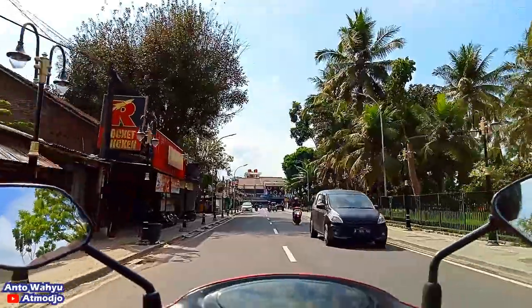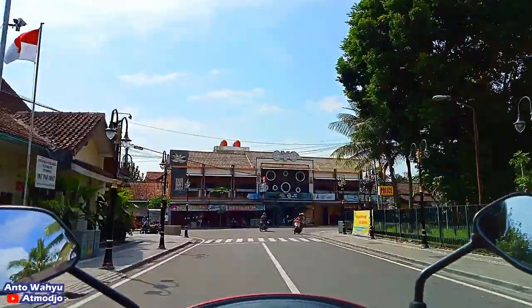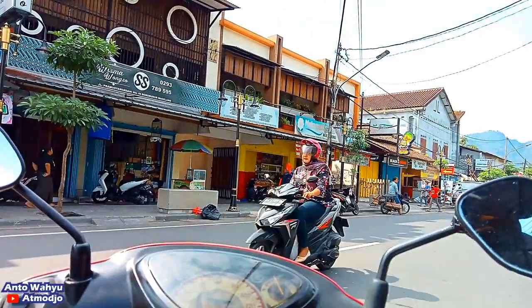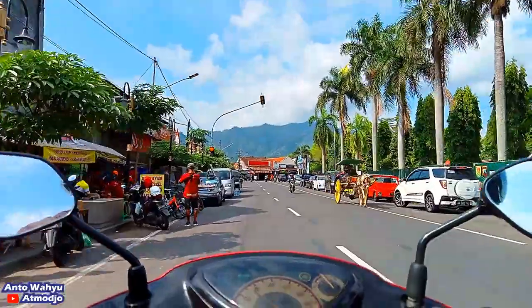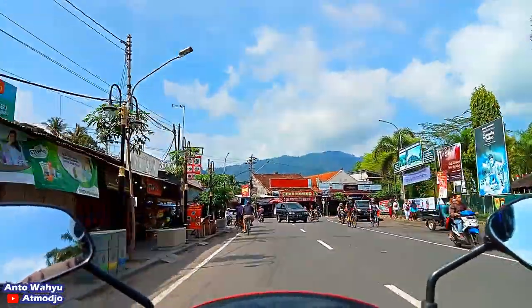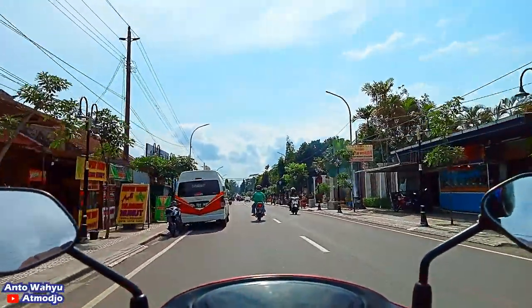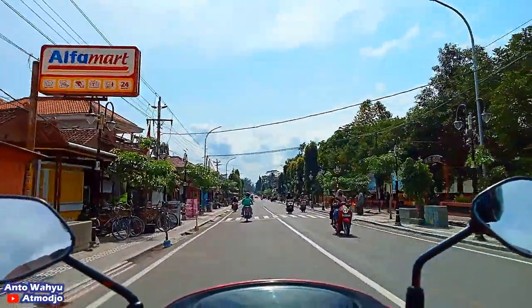Kita akan sampai di pertigaan, kalau ke kiri itu ke arah Terminal Borobudur, kita akan ambil ke kanan. Nanti kita akan masuk ke Jalan Balaputra Dewa. Sangat ramai sekali hari ini, kebetulan hari Minggu. Di depan itu nampak pegunungan Menoreh, sangat jelas sekali. Kita ambil ke arah kiri, banyak sekali kiosk-kiosk. Nah, kita sudah masuk ke Jalan Balaputra Dewa.